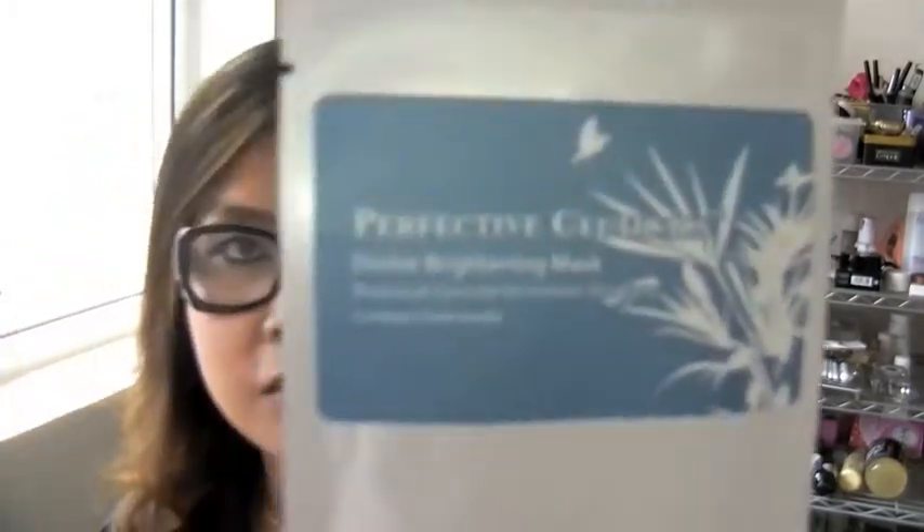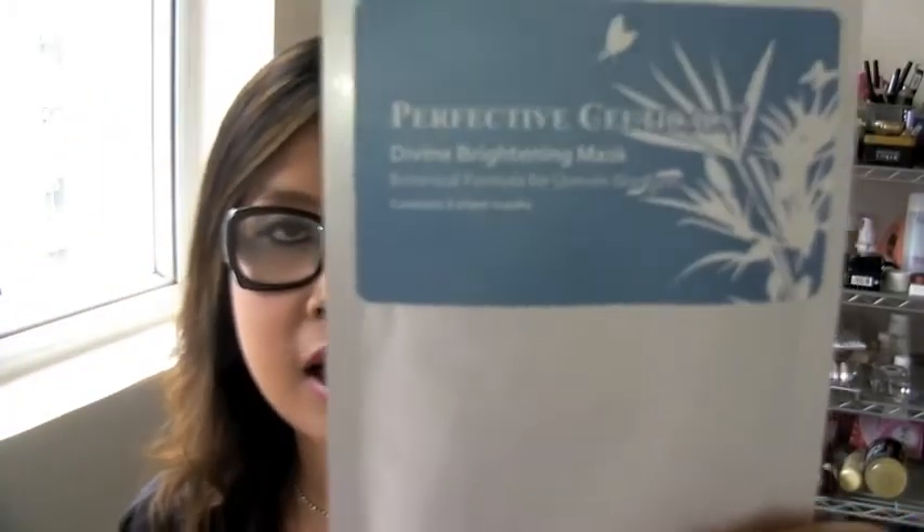The last item in the box is called Perfective Surgicals — it's actually a face mask. I haven't heard of this brand before so I'm going to do a little bit of research about it and see what kind of brand it is and what it's famous for. But I'm excited to try this, so that's it for the month and I love everything!